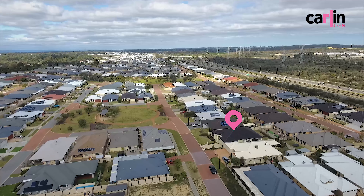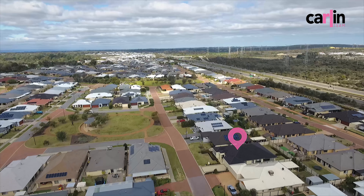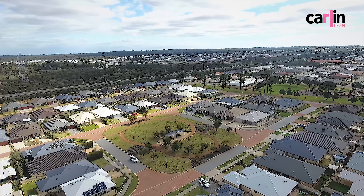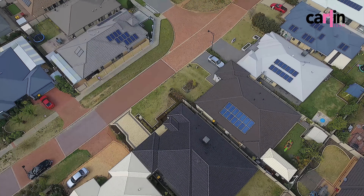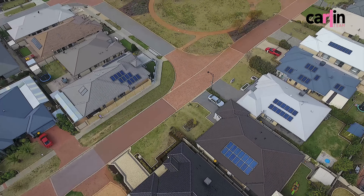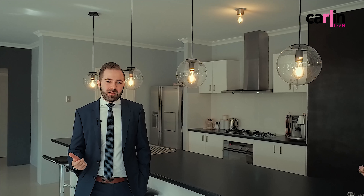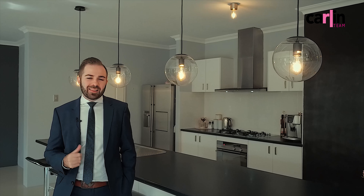Set within walking distance to Auburn Grove Primary School and parked at either end of the street, you won't find a better location than this property. Hi, I'm Tom Carlin from The Carlin Team. I want to welcome you to 6 Bouton Street in Auburn Grove. This has style, glamour and all the space you could need. Let me show you through.